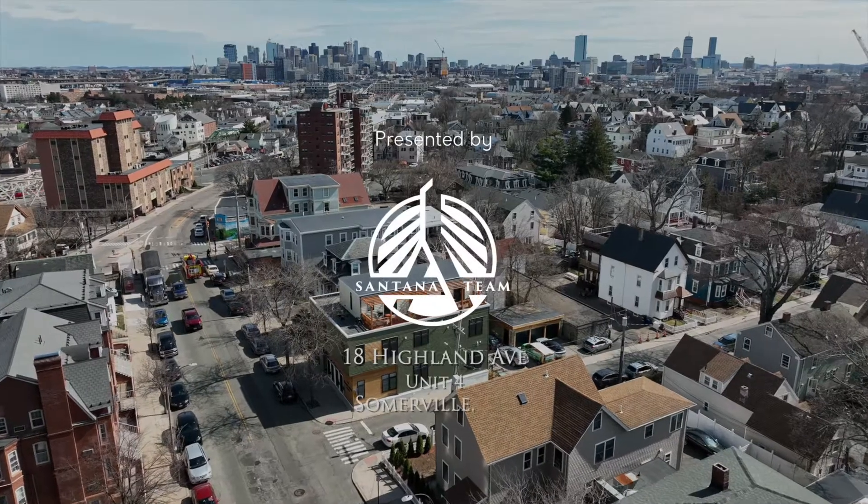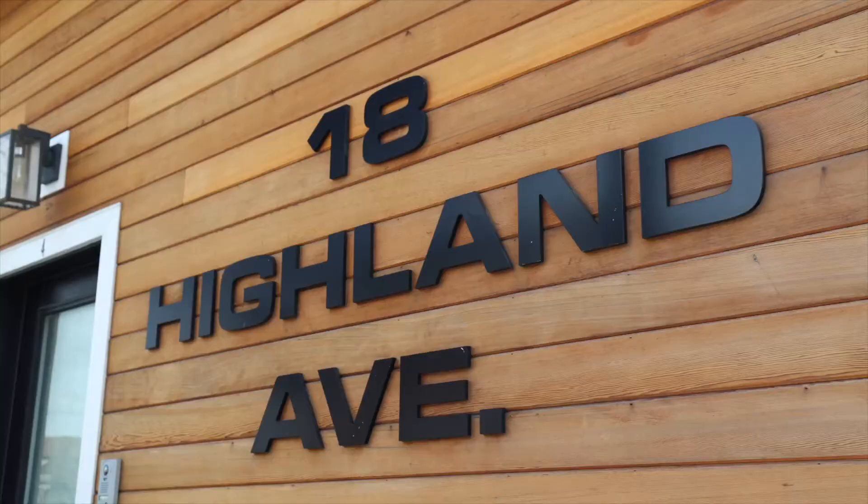Hi, Carlos here with the Santana Team. Today we're at 18 Highland Ave in Somerville. If you're looking for a unique property, you definitely want to check this out.